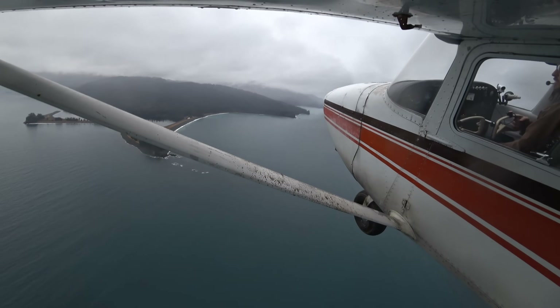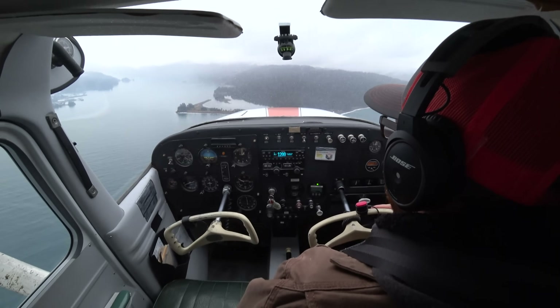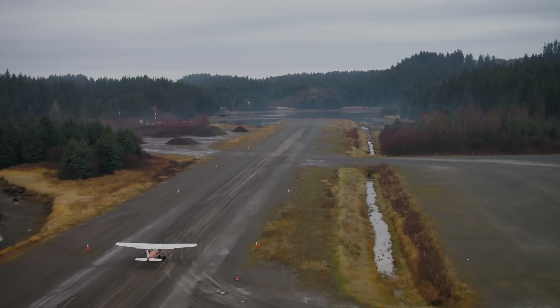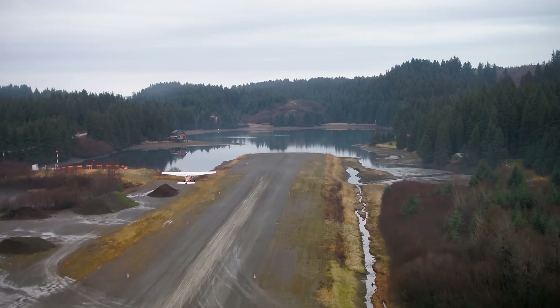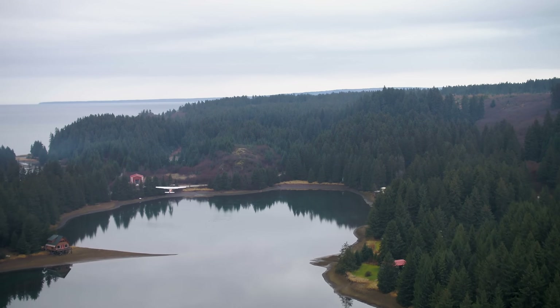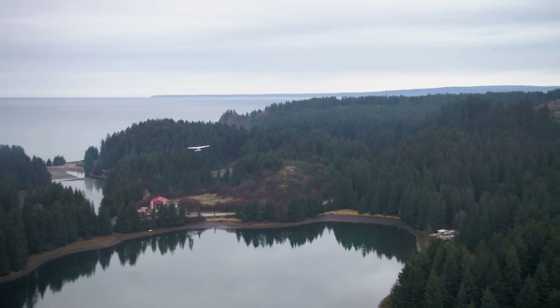All right guys, so that is it. Hope you're enjoying the scenery. Hope you're enjoying that drone footage — I can't wait to look at it myself and add it into this video. Subscribe, like, share, be part of the community, comment. I love to hear from you guys and how you're enjoying this content. We'll definitely be there to talk to you. So that is it for this video. Until next time — throttle on.